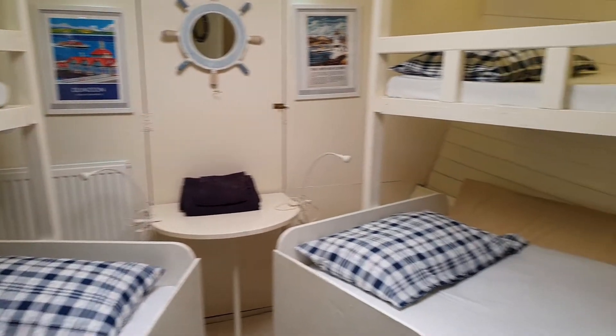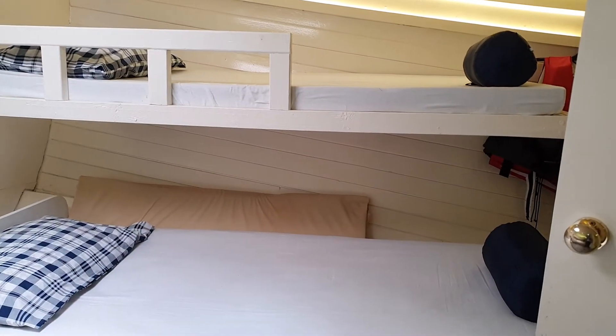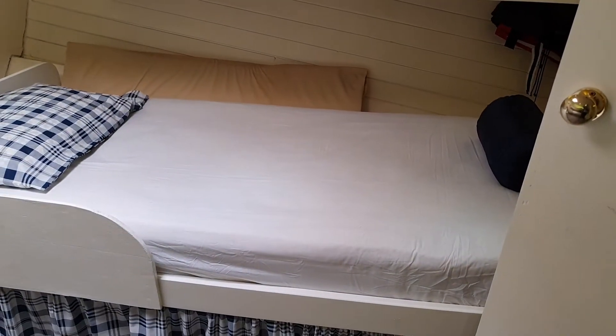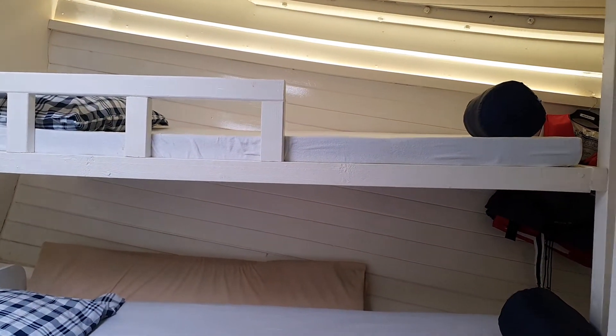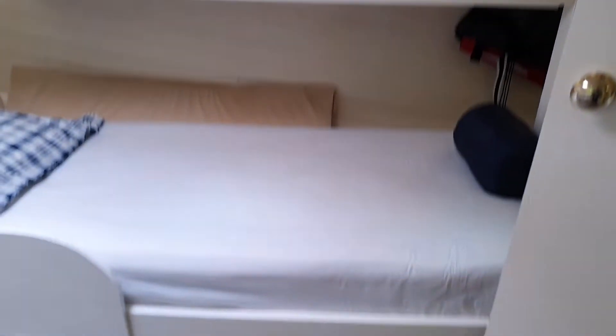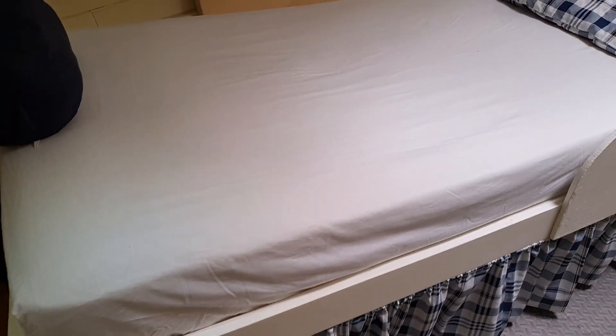And if we swing to the right, we can see two more bunks — there's four bunks in all. Storage under the beds and hanging space, and there are hangers at the end if we come round.